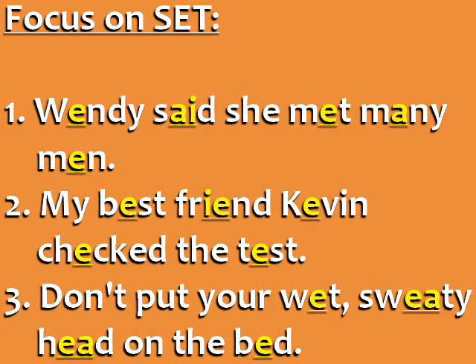Sentences focusing on set. Wendy said she met many men. Don't put your wet, sweaty head on the bed.